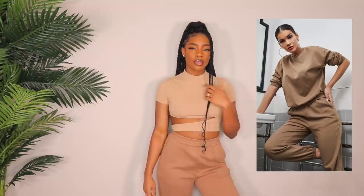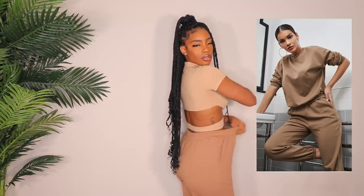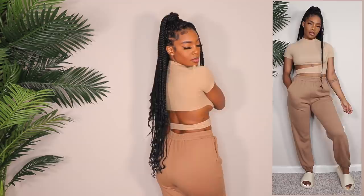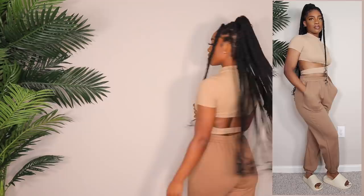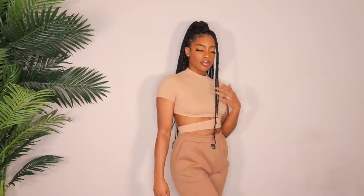Next up is a pair of sweatpants — really cute nude camel color. I got these in a size medium. This time of year is it for me — I love fall and I love to have sweats with hoodies, button downs, plaid flannels for really chill fits. These are very comfortable, very soft, very stretchy. I love these sweats so much.